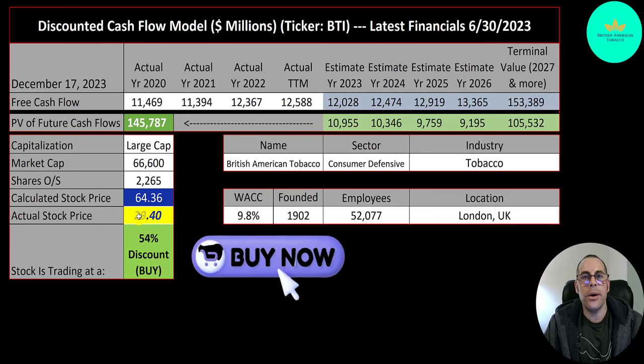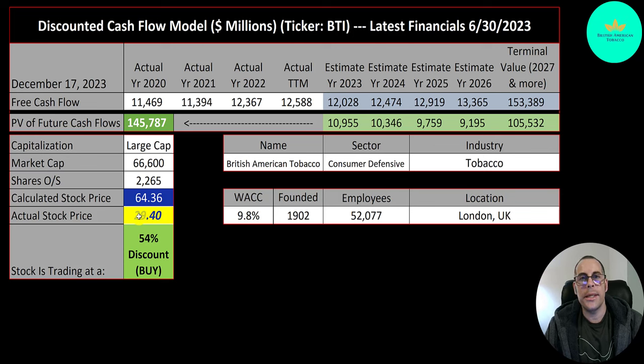Pretty much all tobacco companies trade at a big discount because they don't get as much visibility as a normal stock — certain funds don't invest in tobacco companies. If you're a technology company, pretty much any fund will invest in you. That's why tobacco companies pay really hefty dividends: they generally trade a lot lower than their worth. It is unlikely the stock price will go up to these levels anytime soon, but you'll still get solid consistent dividends.